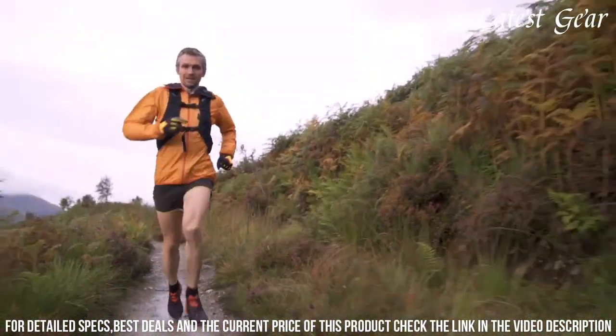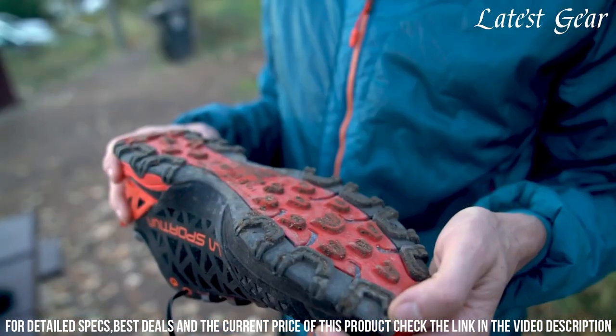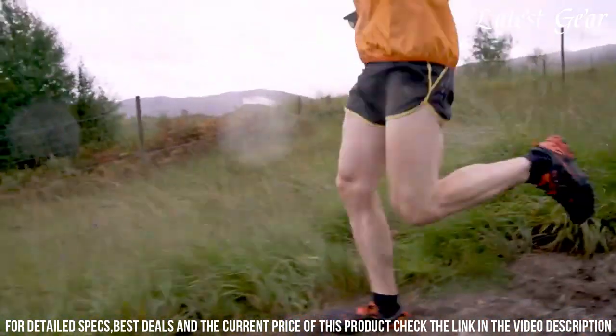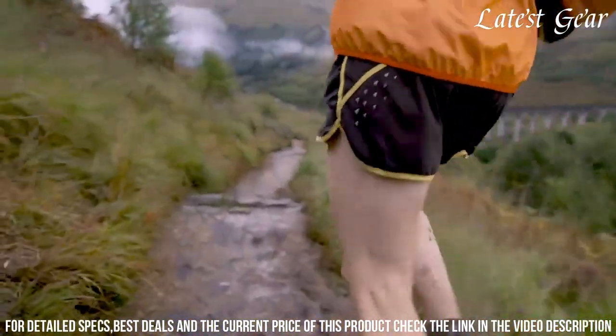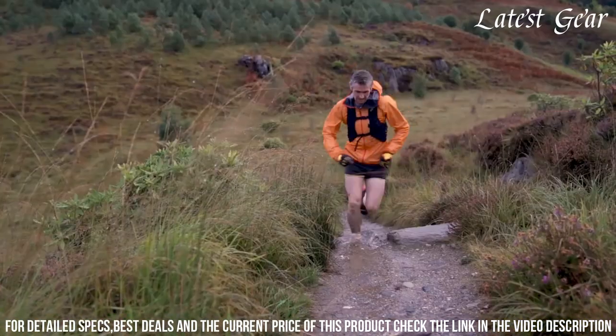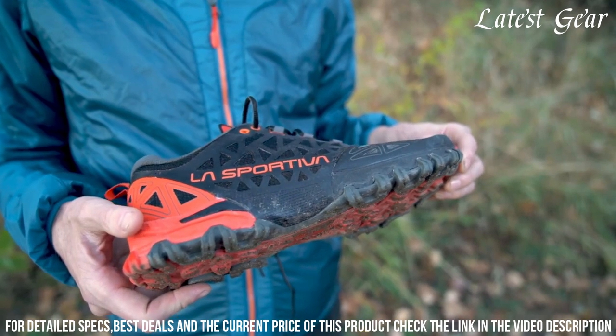The aggressive outsole provides exceptional traction, while the stable and responsive midsole delivers optimal energy transfer. With a snug fit and durable build, the Bushido Raya offers unmatched stability and protection on the trails. Step up your trail running game with the La Sportiva Men's Bushido Raya Running Shoe and embrace the freedom of exploring the great outdoors.